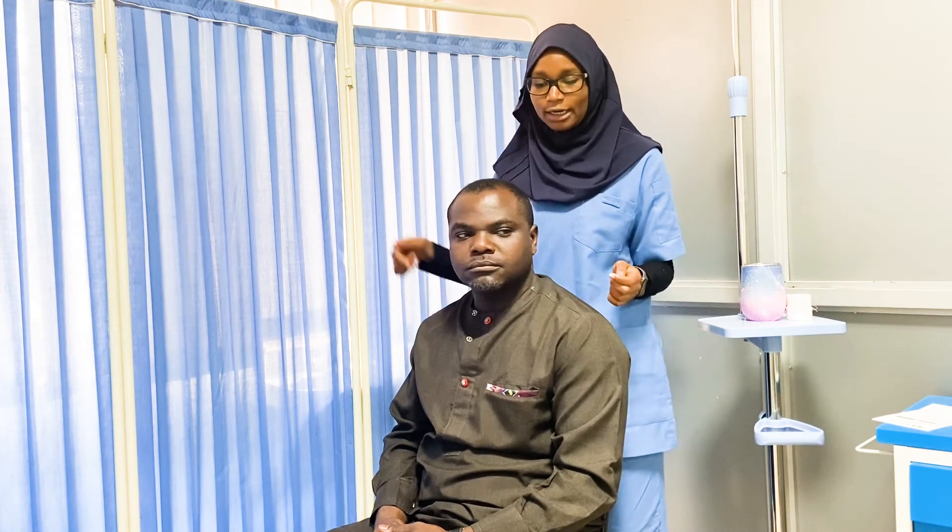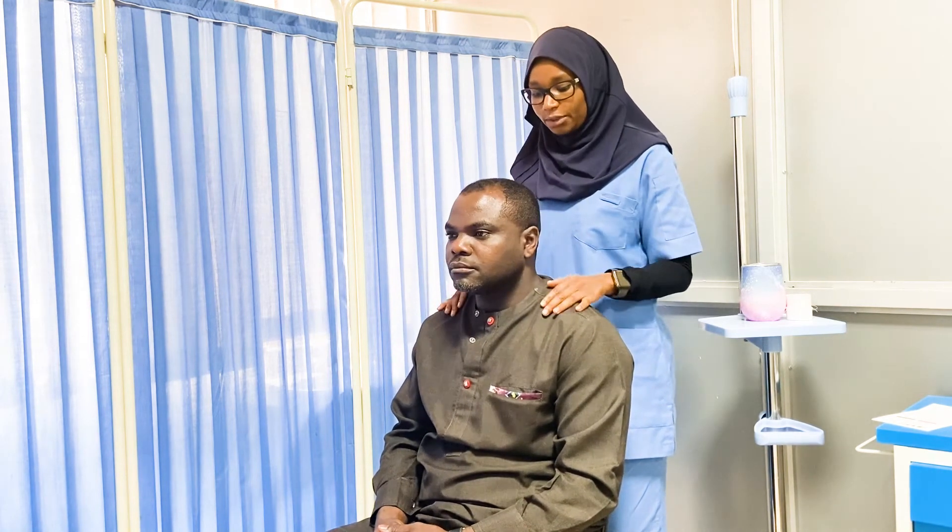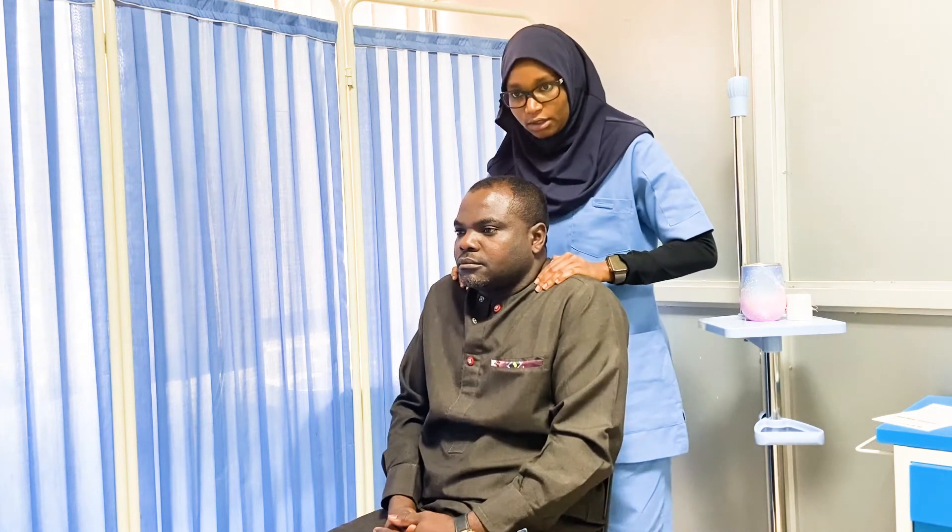The next nerve is cranial nerve 11, the accessory nerve. It is purely motor, supplying the sternocleidomastoid and trapezius muscles. To test the sternocleidomastoid, we ask the patient to turn their face to the opposite side and resist our counter-pressure — turning right tests the left sternocleidomastoid, and vice versa. To test the trapezius, we ask the patient to raise their shoulders and resist downward pressure.